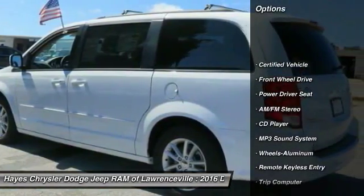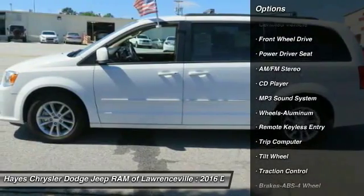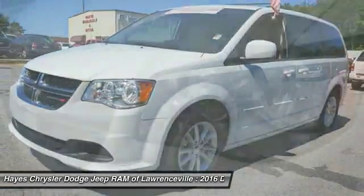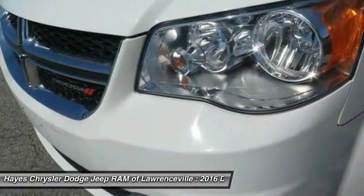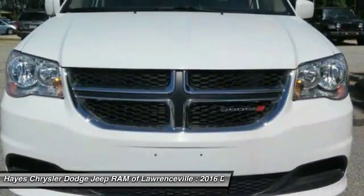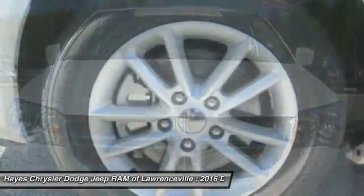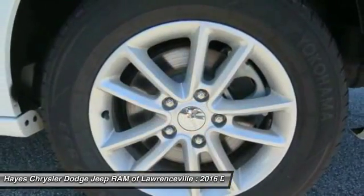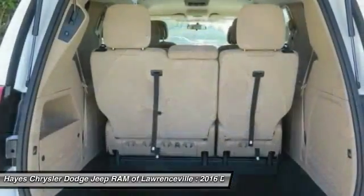Here are some of this vehicle's great options: anti-lock braking system, traction control, quad seating, air conditioning, power steering, cruise control, aluminum wheels, FWD, rear defrost, and AM/FM stereo radio. A vehicle like this doesn't come along every day — come in and get it before someone else does.